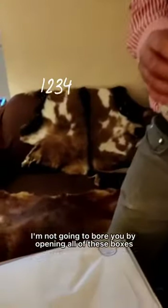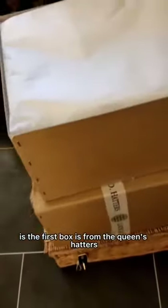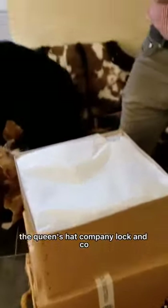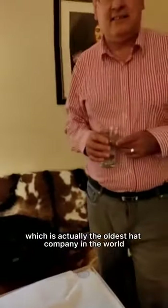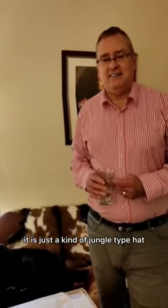I've got a number of boxes here — I'm not going to bore you by opening all of them — but what you can see is the first box is from the Queen's Hatters, the hat company Lock and Co, which is actually the oldest hat company in the world. It's based in central London, and they have delivered just today a hat which I will be taking to Sarawak.